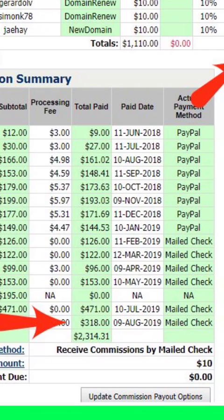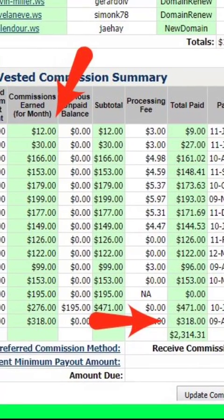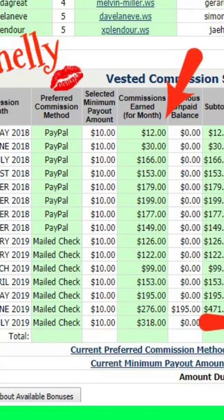I brought people in on my first level, they recruited people on my second level, those people on the second level are recruiting people on my third level — and I don't even know these people. So you can see it went back up to $153, and then I was supposed to get a check for $195 but I had switched my bank account.